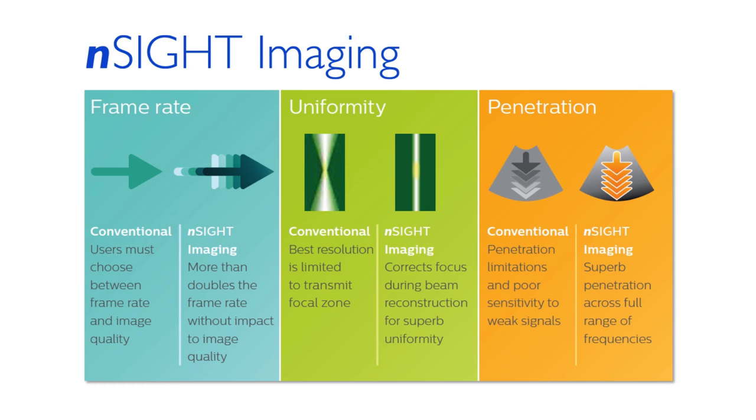N-Sight imaging achieves superb penetration even at high frequencies. The combination of ultra-wide dynamic range of the receiver and unique beam reconstruction, which utilizes information from multiple transmit events, reinforces weak tissue signals relative to noise, allowing enhanced penetration at higher frequencies even on difficult patients.